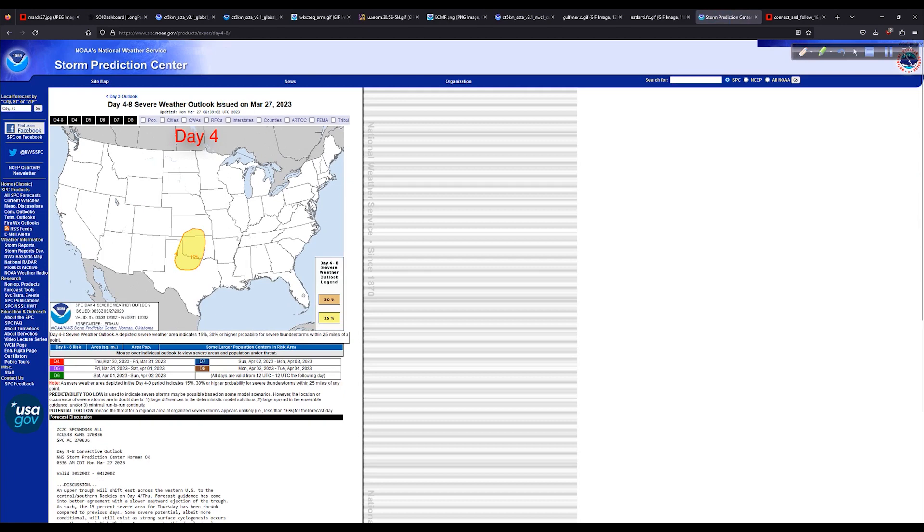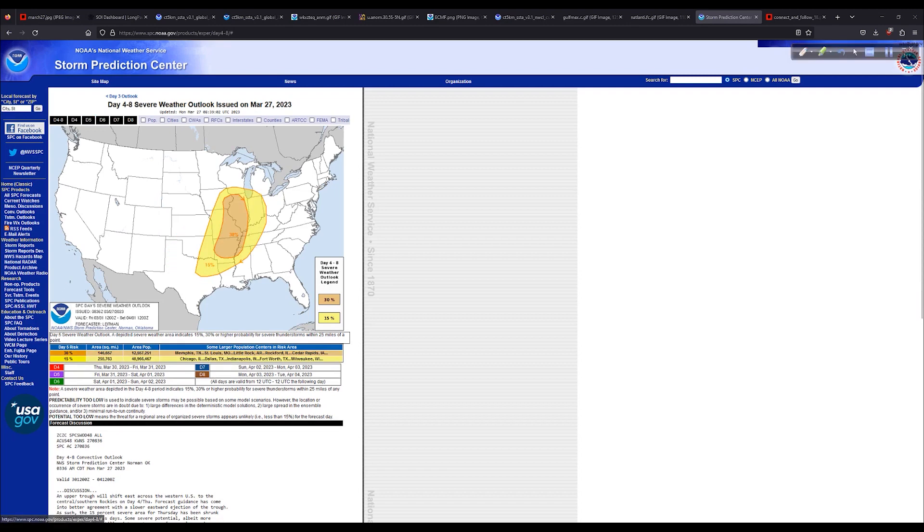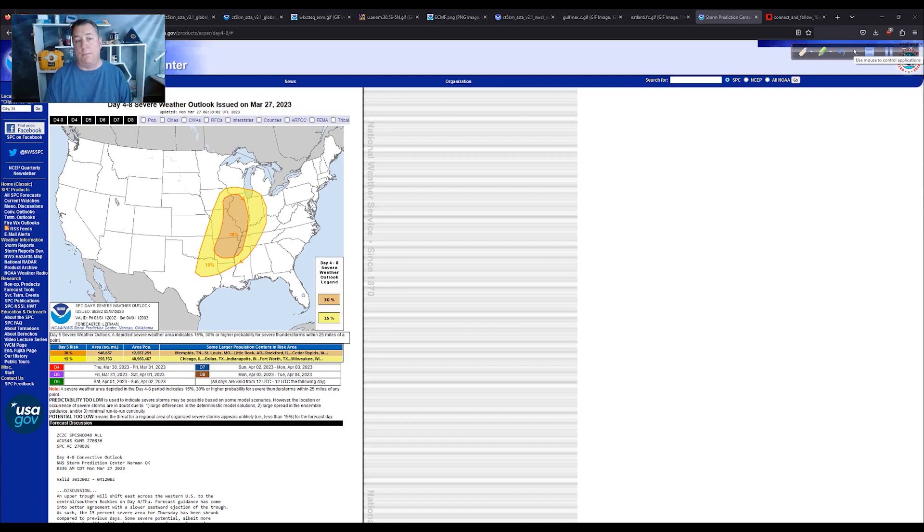When we get out to days four through eight — specifically day four — there's a 15 percent chance here, more of an isolated to scattered variety. But by day five, Friday, this could be significant. The return moisture and return flow from the Gulf of Mexico, a storm system coming through with a front cutting in — the ingredients are going to be there for potentially a big severe weather day. I'll probably do another video mid-week to outline this further. The Ohio River Valley and parts of the Mississippi River Valley: pay attention to this.